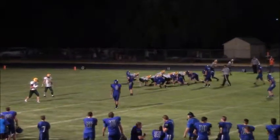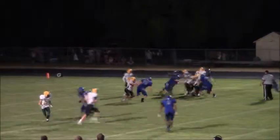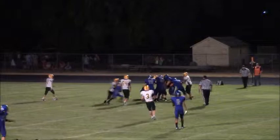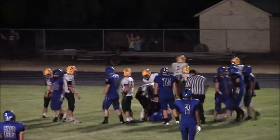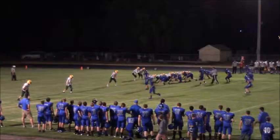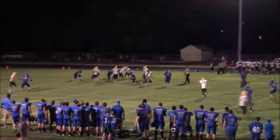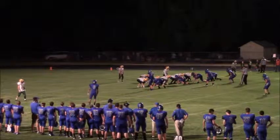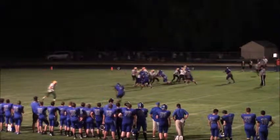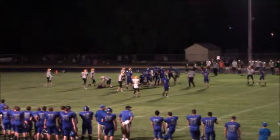Four receiver set now — second down, single setback and Lundquist under center. Give goes up the middle. Roncalli in the backfield out of the I, Zach Lundquist will work under center. Here is the snap and the give to Dalton Cox up the middle and Dalton ahead for a couple — that's about it.